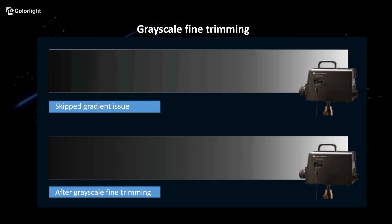Due to the limitation of LED driver chip manufacturing techniques, the LED driver chip is not perfectly linear, which can result in color cast. The gray gradient representation on the LED screen will not be the same as it is supposed to be — we call it skeptic gradient.